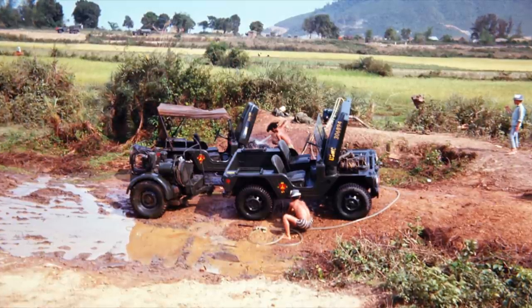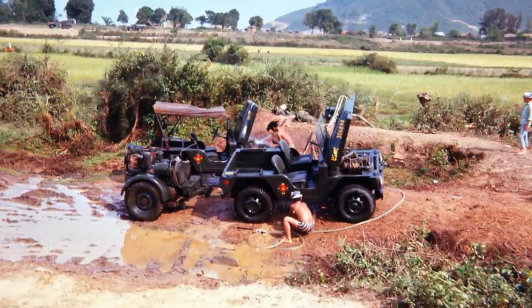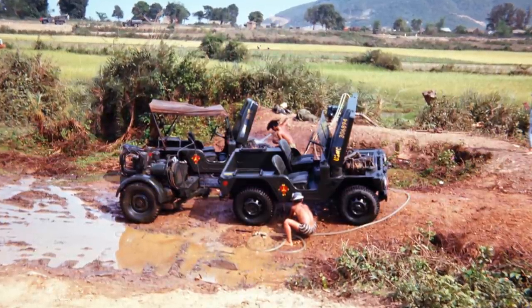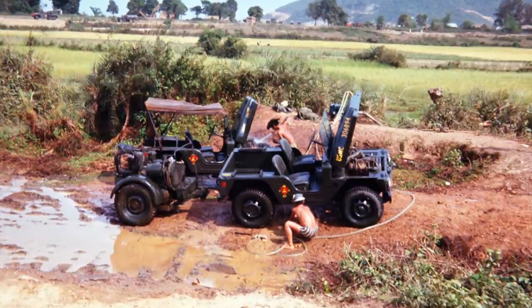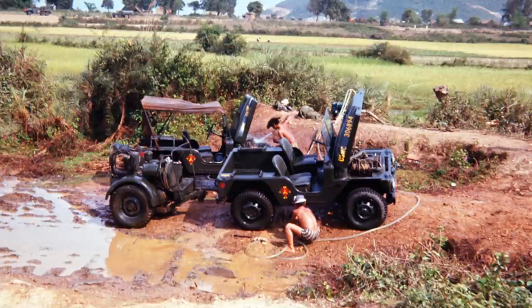This is a Vietnamese car wash. You could drive your Jeep down to the mud hole and get two guys — they'd have a sponge and a bucket — and they would wash your Jeep for the equivalent of about 50 cents. They would scrub and polish your Jeep.